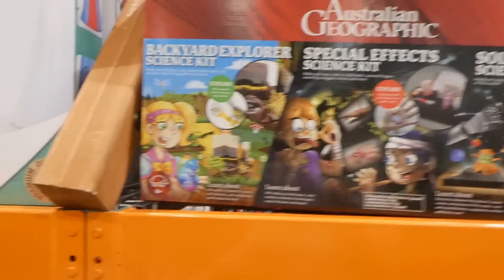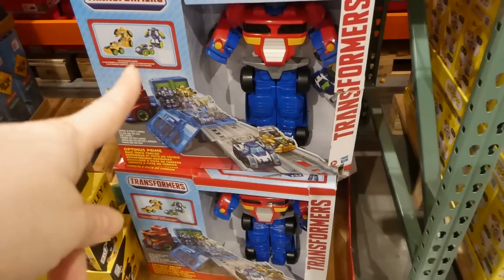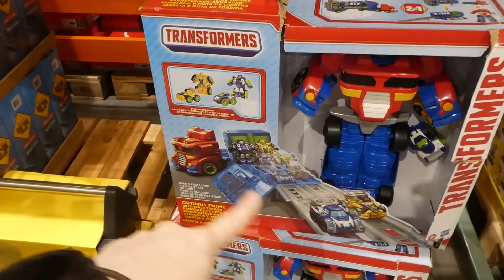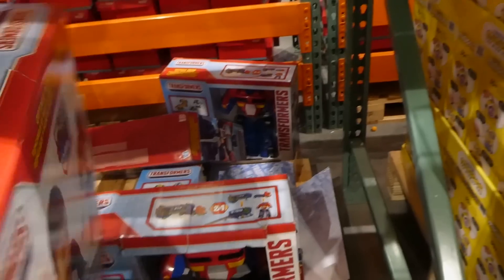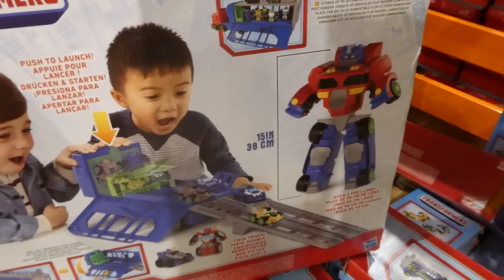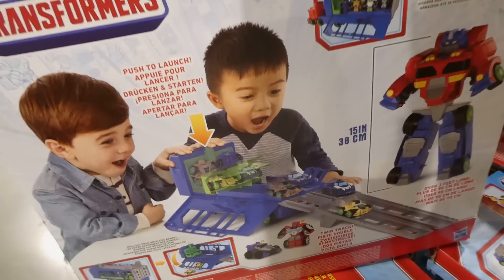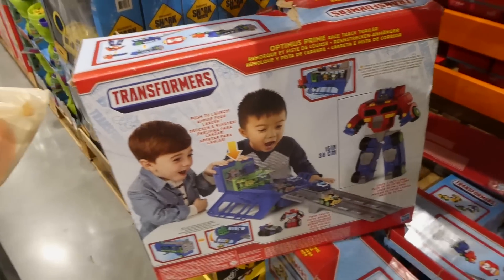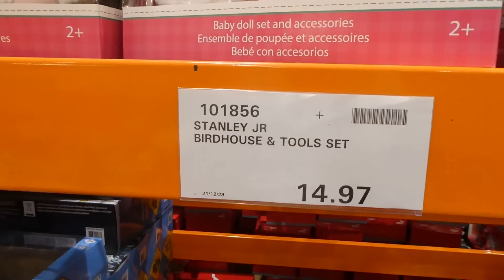The Transformers Two-in-One Racetrack and Trailer is $49.97 on clearance. It transforms into a truck with a trailer, comes with two little racers, and stands 15 inches (38 cm) tall when fully assembled. You can store the racers in the tractor trailer. There's also the Stanley Jr Birdhouse Tool Set for $14.97.